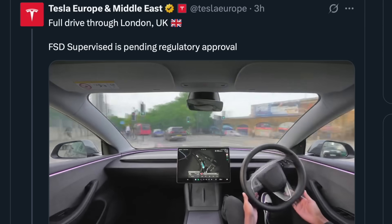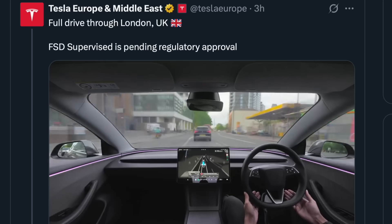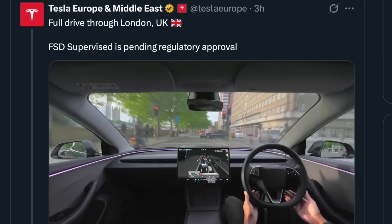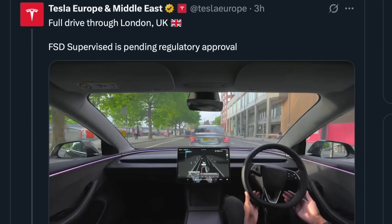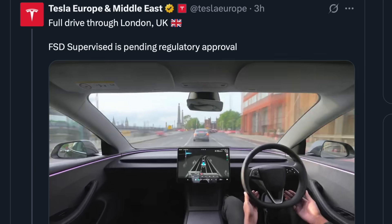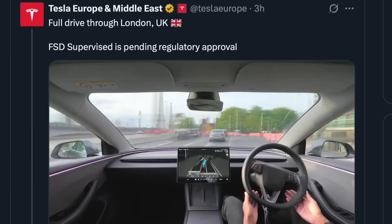Yet here we are — Tesla showing us, and surprising nobody who's paying attention to the company, that they have the solution to fully autonomous vehicles. There happen to be just a software update away for many Tesla owners around the world today. How do they drive themselves? Just like we humans do it. Teslas rely on cameras and artificial intelligence to navigate roads much like a human driver. The car's cameras act as eyes, capturing a 360-degree view of the surroundings.